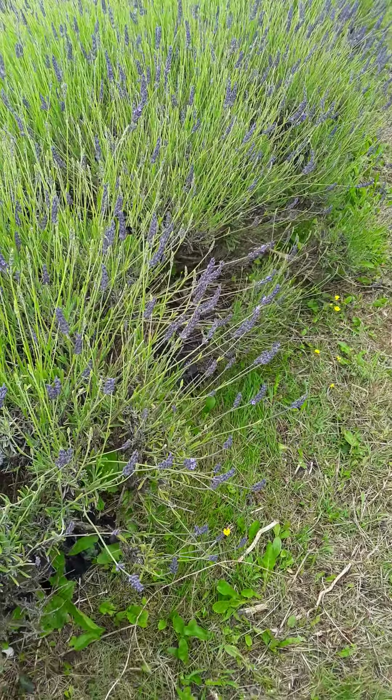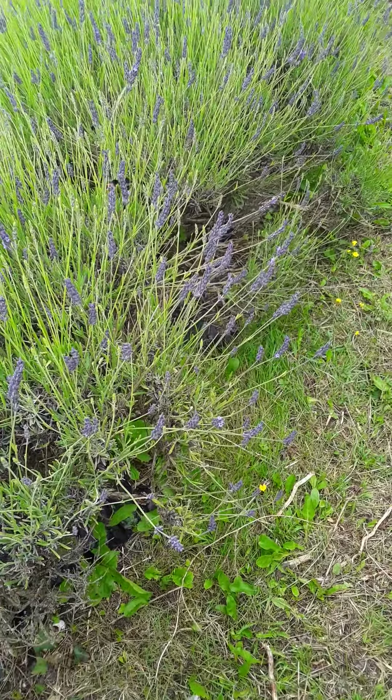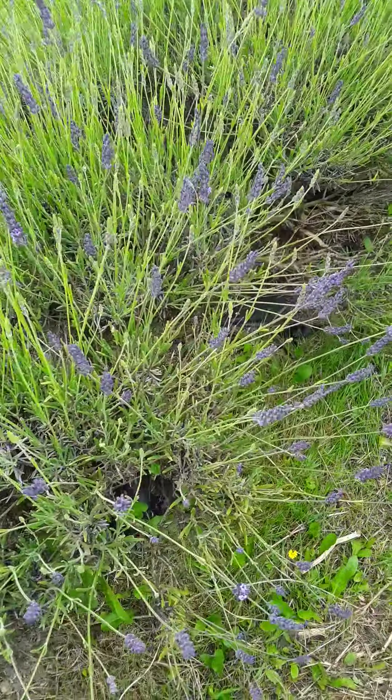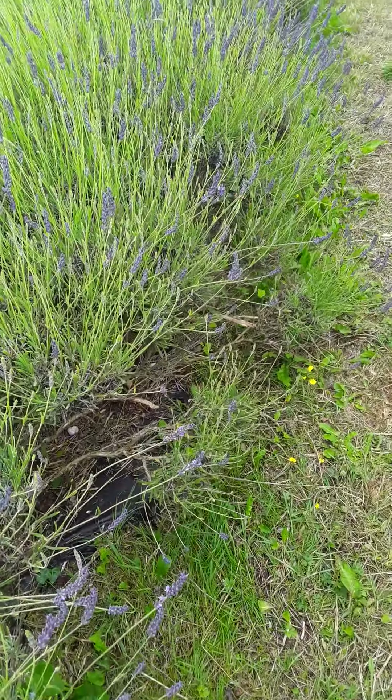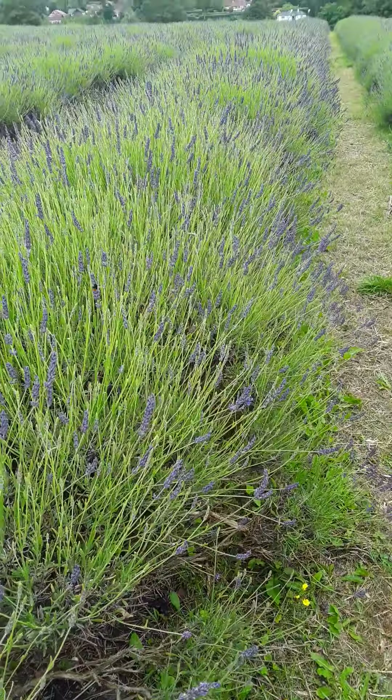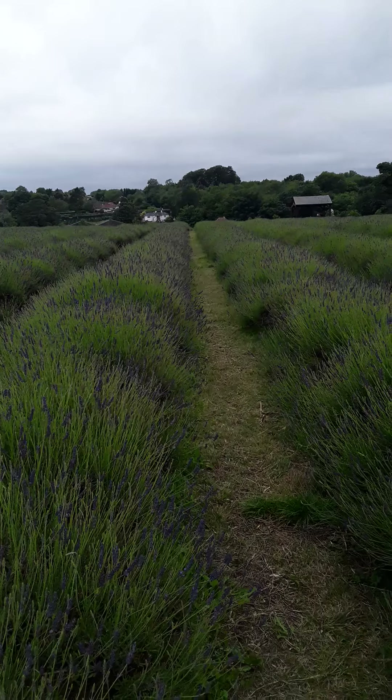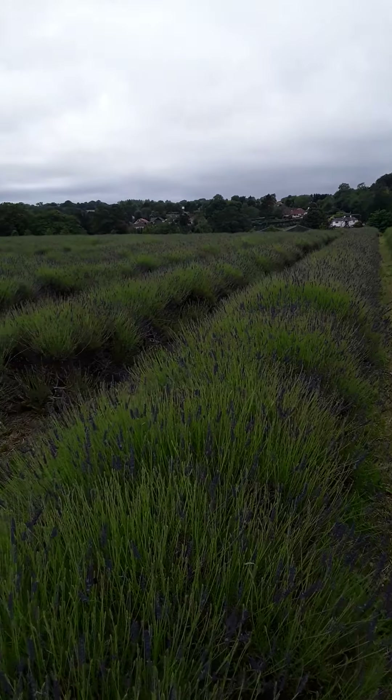Wow, what a lovely day! We're here at Lavender Farm. Look at this — a very, very wide Lavender Farm.